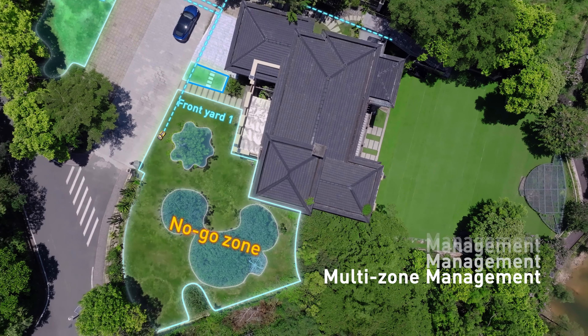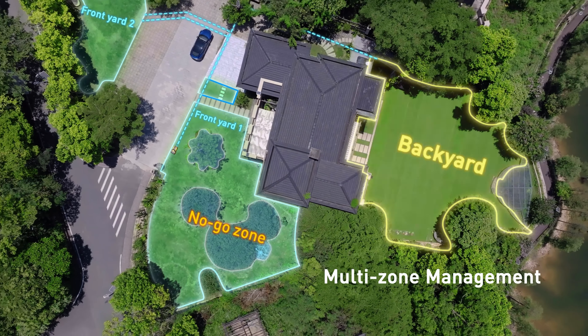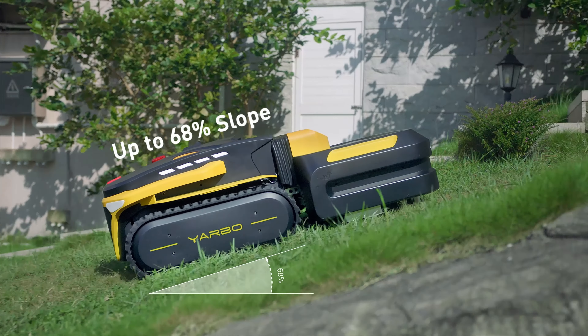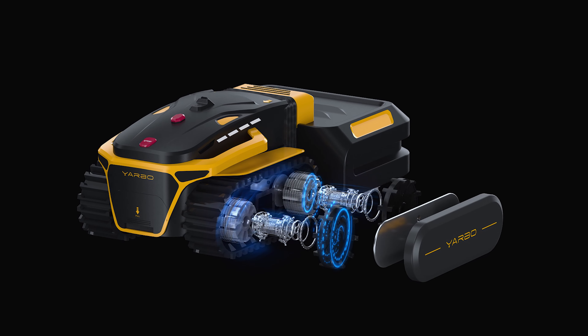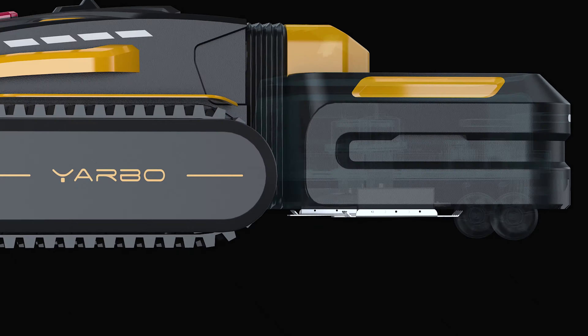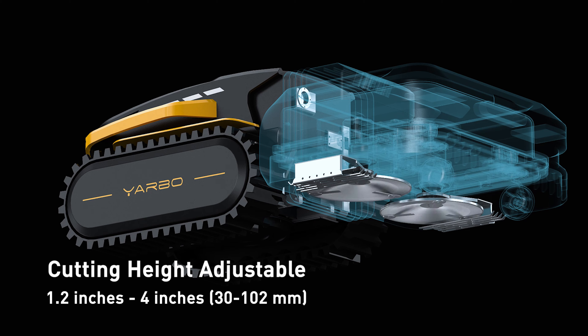Large signal area coverage enables Yarbo to manage multiple zones in a single plan. It is also able to handle a slope with a maximum of 68%. Dual cutting deck and adjustable cutting height ensure a more efficient mowing.